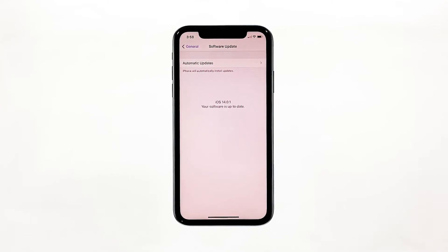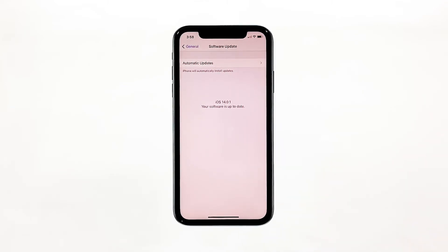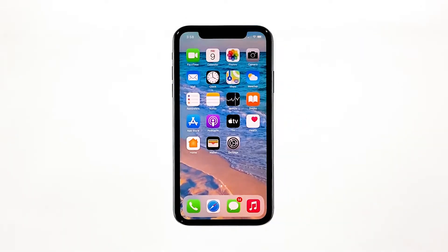After making sure that your iPhone has enough storage space and that its firmware is updated, and yet its performance is still poor, then move on to the next solution.